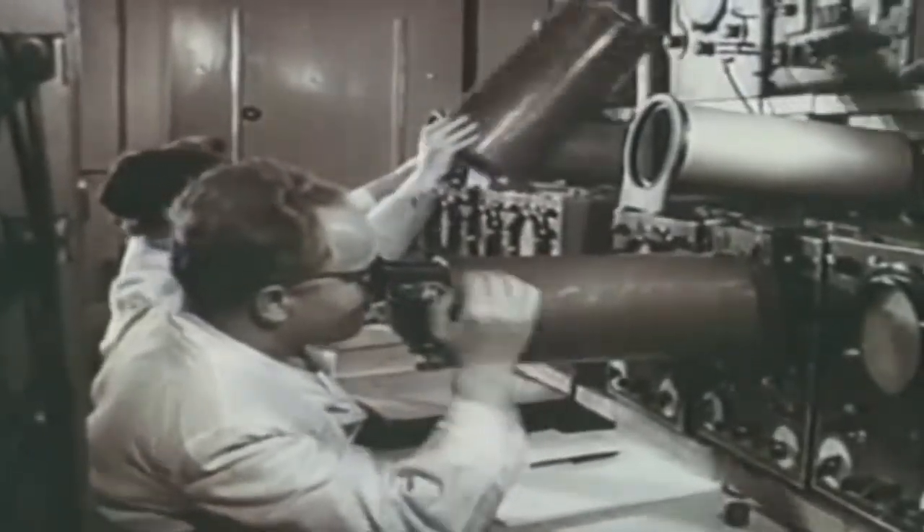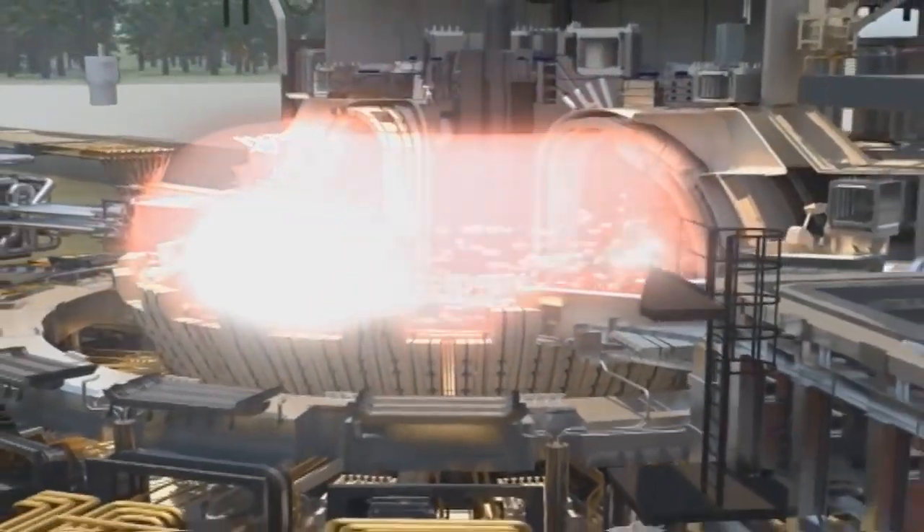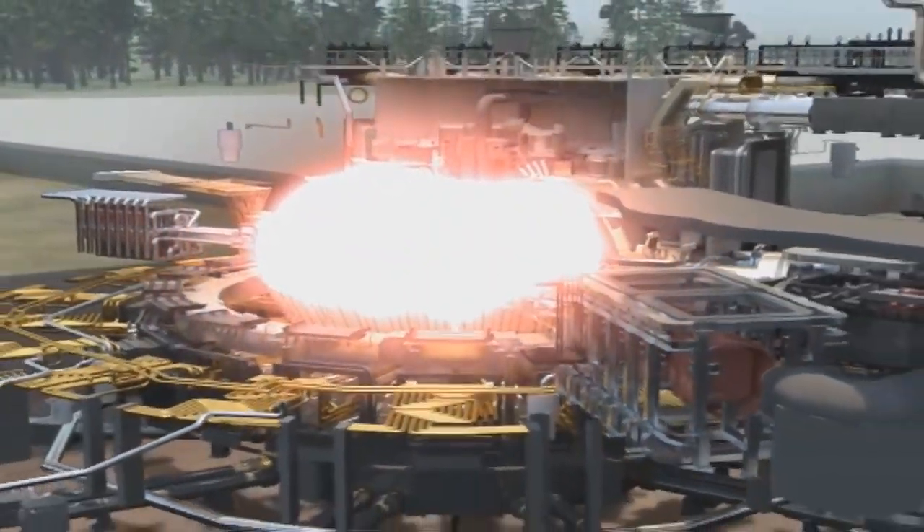For decades, scientists worldwide have dreamed of producing energy using fusion. It emits no harmful greenhouse gases, produces no hazardous waste or radiation, and the fuel can be extracted from seawater.